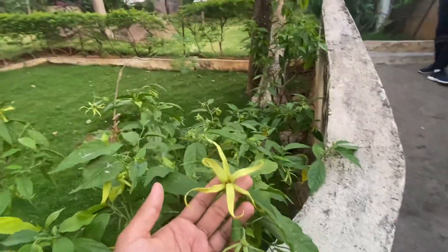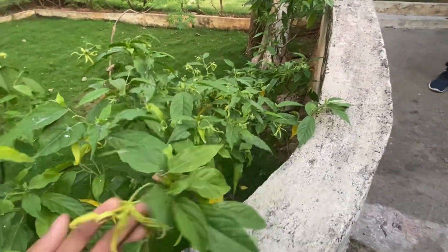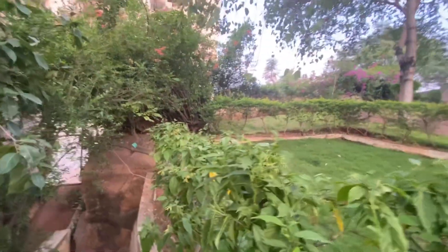These are one breed of flower which in Telugu is known as Sampangipulu — I'm not sure what it's called in English. They smell good.